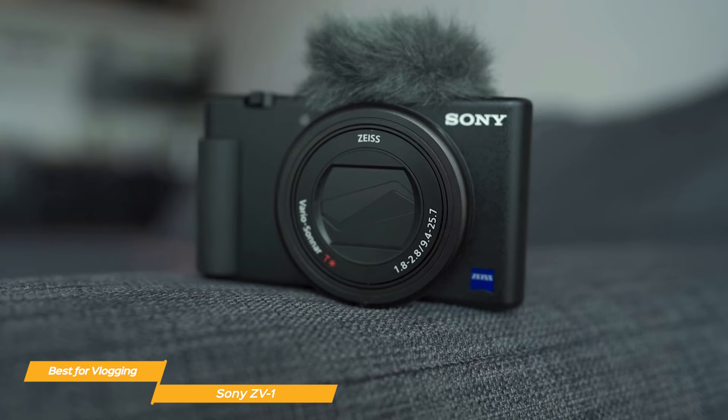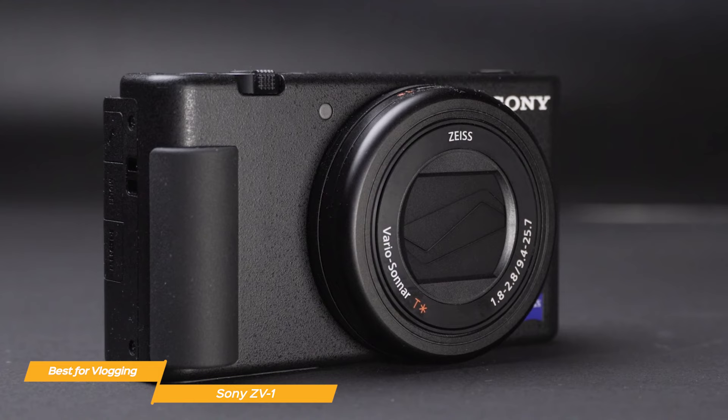The Sony ZV-1 is the best super compact vlogging camera on the market. In addition to its practical design, it has incredible image quality, great autofocus, and a host of other vlogger-friendly features.